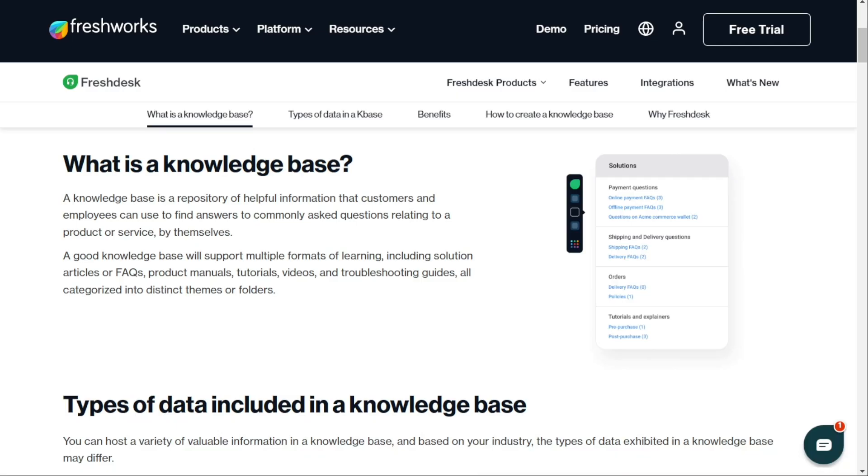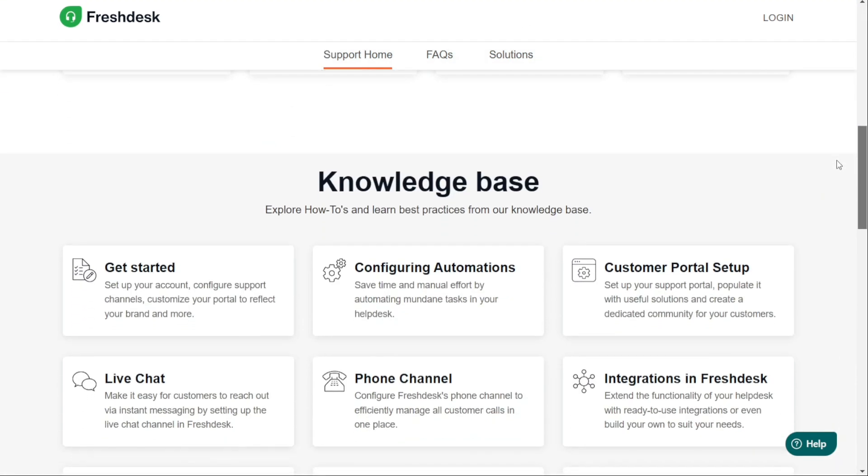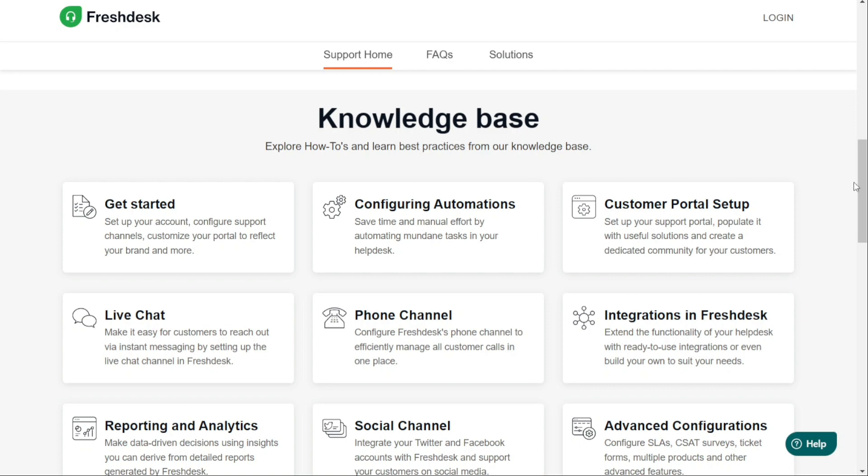For the knowledge base, both Freshdesk and Zendesk offer a feature known as a knowledge base, which can be an essential tool for enabling customers to find solutions on their own, reducing the number of support tickets that agents need to handle. With both platforms, you can create a customer-facing knowledge base that provides support for the queries your business may encounter.